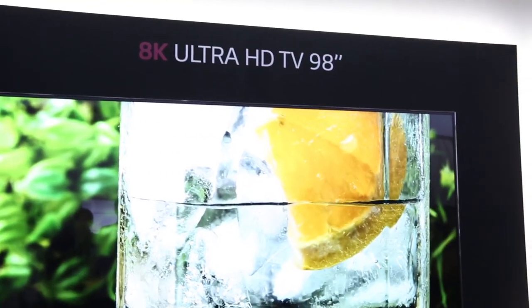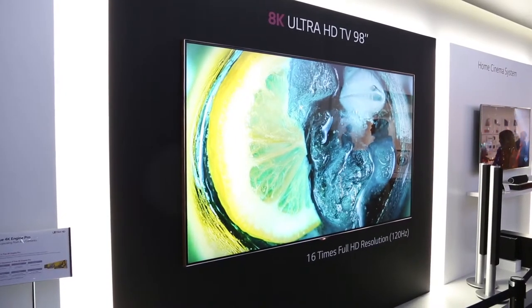Meanwhile, this 98-inch beast of a prototype TV was demonstrating future 8K capabilities.